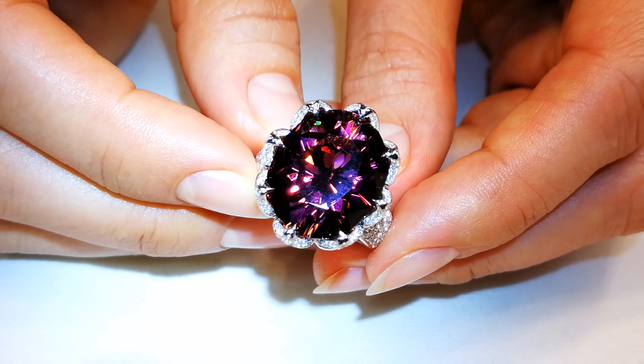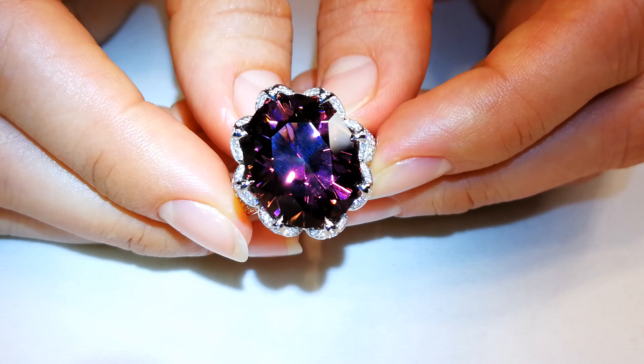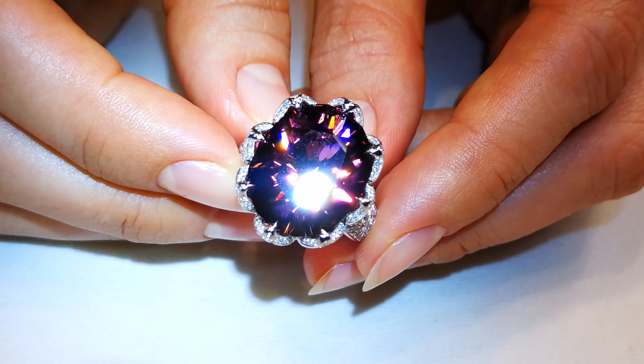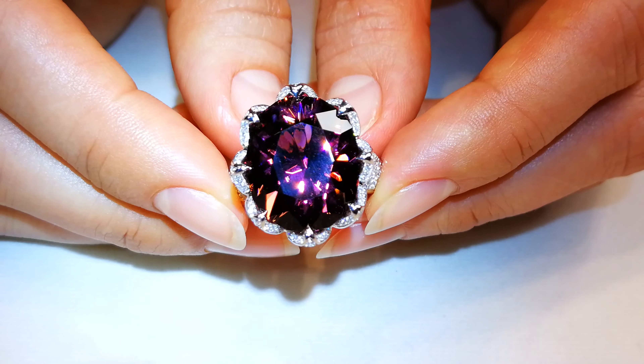This is one of the largest titanium orange tourmalines in the world. This is 100% natural, untreated, unheated in any specific way at all.